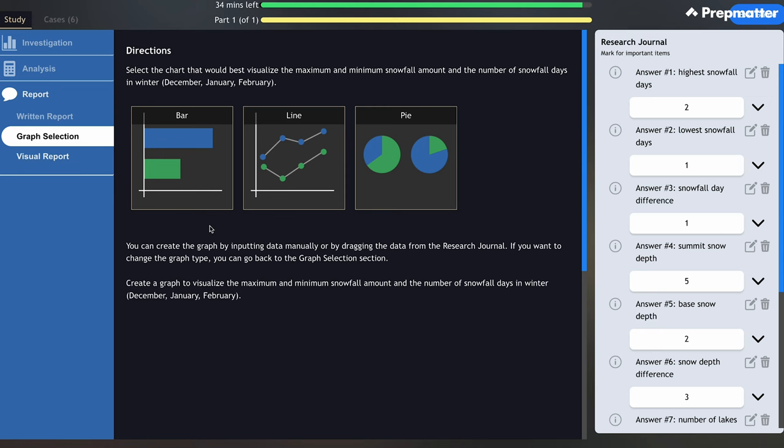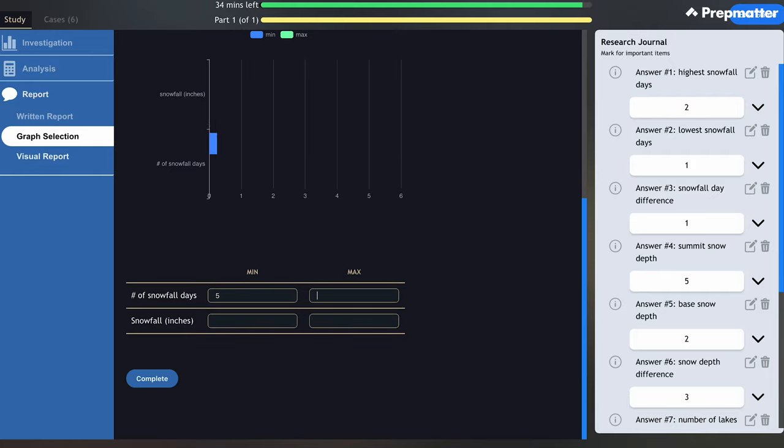Let's touch on graph selection and the visual report section. The Solve game asks candidates to pick one of three chart types: bar graph, line graph, or pie chart. Pick a bar graph if you want to show how multiple variables compare to each other across a few time intervals — for example, comparing average base and summit snow depth for every month from December to April. If you want to emphasize trends, pick a line graph — for instance, to clearly show how average summit snow depth changes from December to April. Pick a pie chart if you want to show the share of multiple variables — for example, each month's share of the total number of visitors to Nola Tills Mountain.